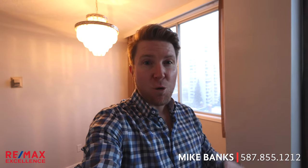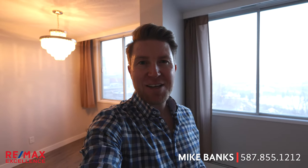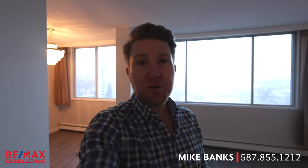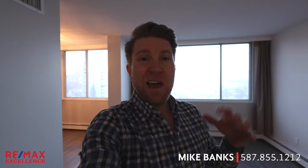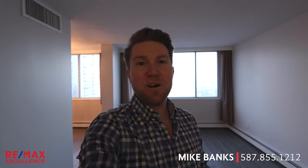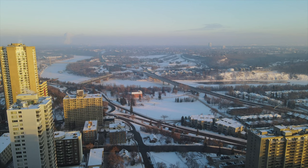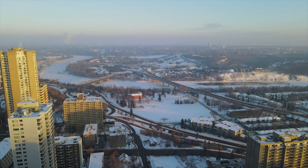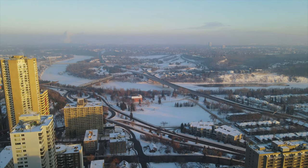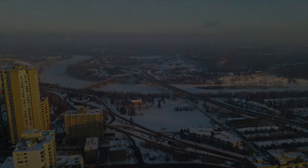If you want to see this awesome unit before it's gone, or you have any questions, my name is Mike Banks with Remax Excellence. Call me or text me at 587-855-1212. If you're more comfortable with email or social media, that's fine too — all that contact information will be in the description below. And if you have any questions about Edmonton real estate in general, feel free to reach out. I'd love to answer any question that you have.